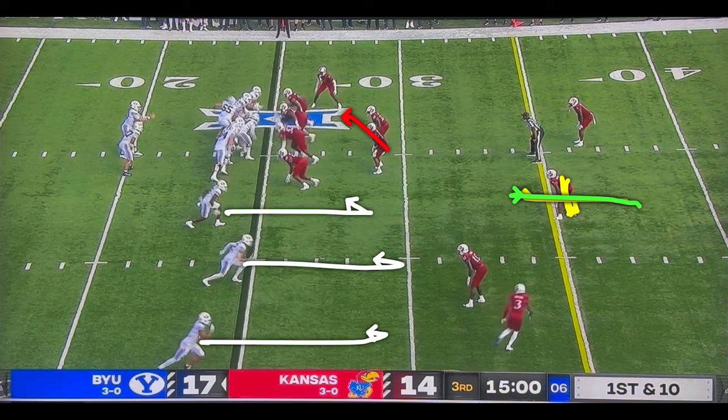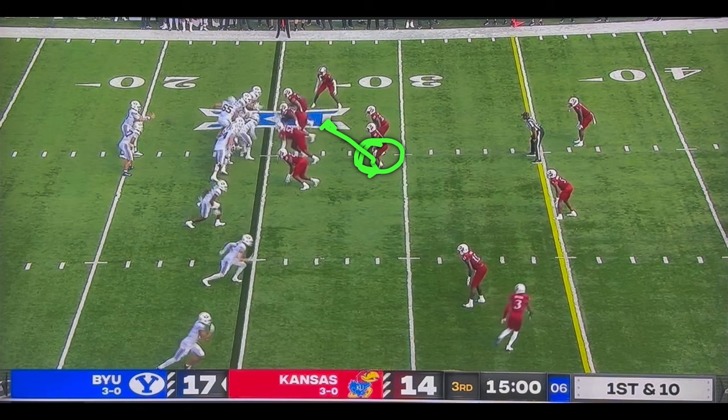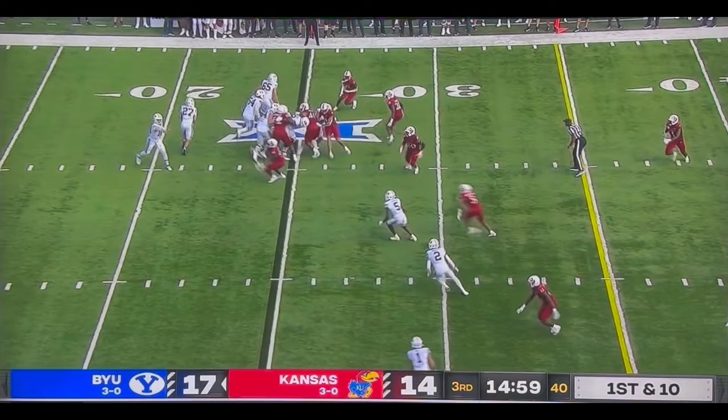The two keys are going to be this backer — does he commit to the run? — and does this safety come from depth? That's why you wonder why Keaton is pulling the ball and throwing this. Because we all see from up top, this guy's jumping the heck out of it.